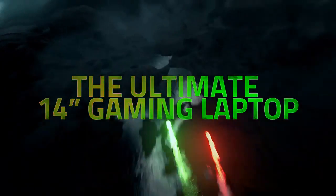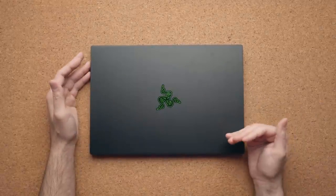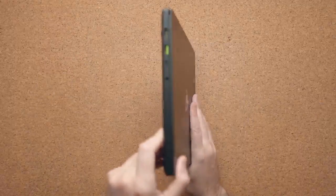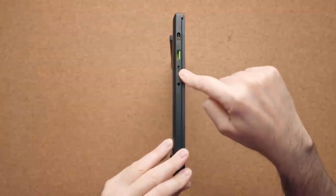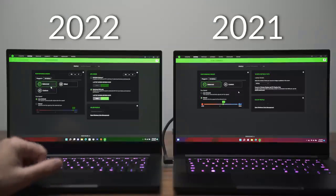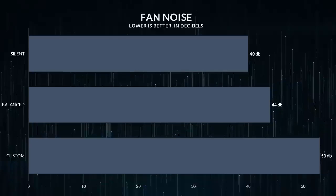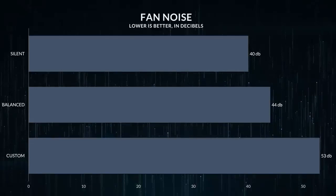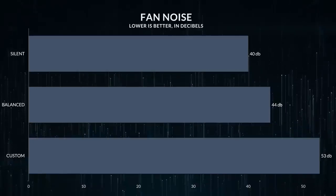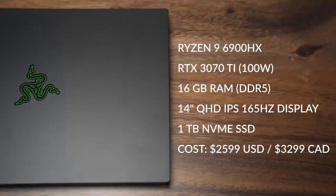The Razer Blade 14's webcam video quality is very good, capturing fine details with good color reproduction and only a little noise, though the image is too dark. Voices sound loud and clear over the microphone but slightly hollow. The port selection is excellent: two USB-A ports supporting USB 3.2 Gen 2 with data transfer speeds up to 10 Gbps; two USB-C ports also USB 3.2 Gen 2 supporting video output via DisplayPort 1.4. You can charge the laptop via USB-C with a 20V charger with Power Delivery 3.0. There's also a Kensington lock slot on the right side.